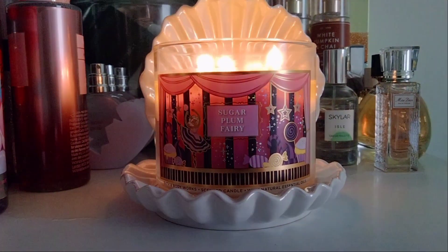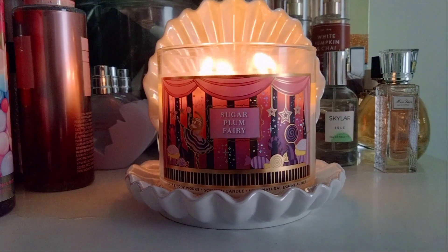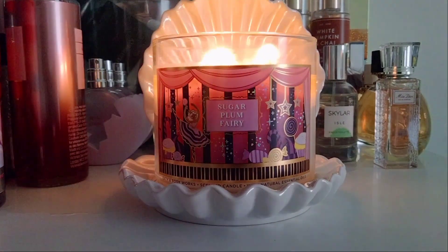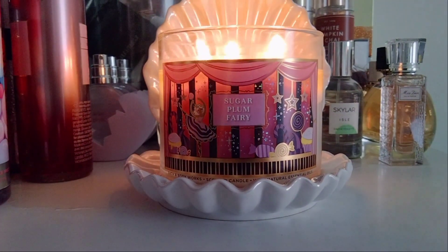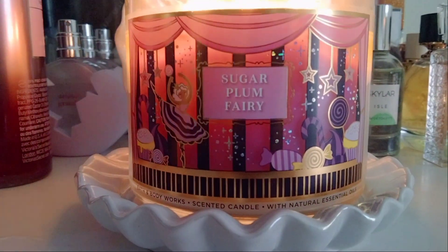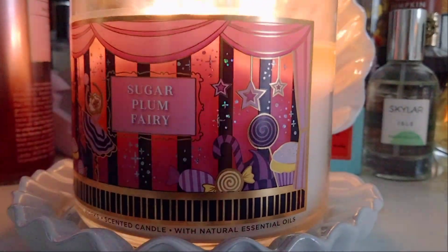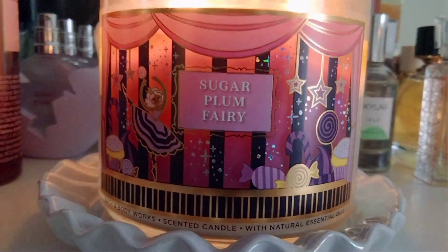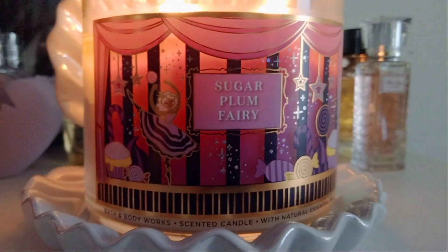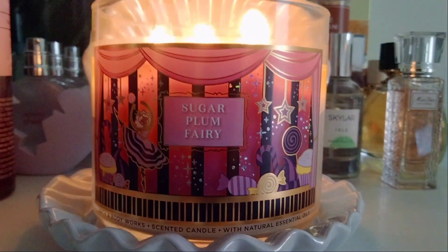Hey friends, welcome back, and if you're new to my channel, I welcome you. I have a Christmas preview candle that I want to review with you all — this is in the scent Sugar Plum Fairy. Zooming in a little bit to share the label: this one is giving me Disney theatrical vibes. We have some girly colors on this label like purples and pinks. It gives you that whole Disney theatrical sugar plum theme — very theatrical, very cute.